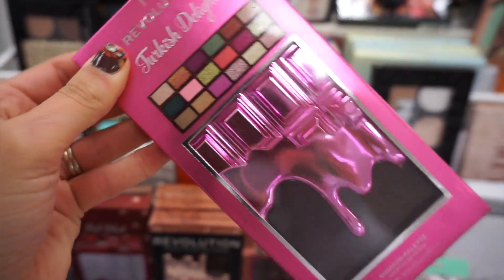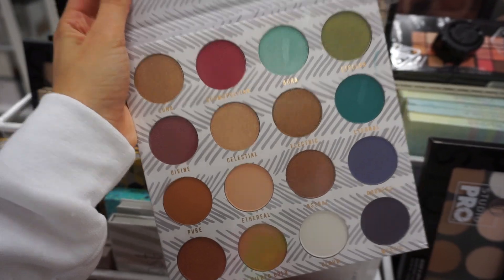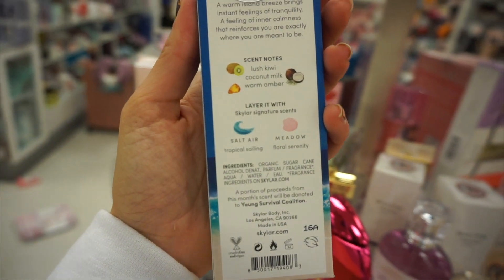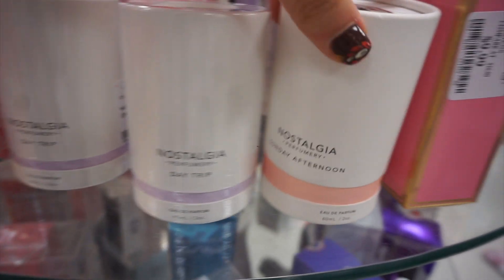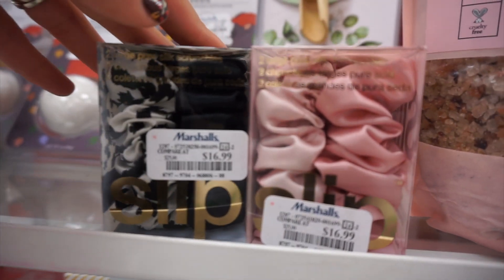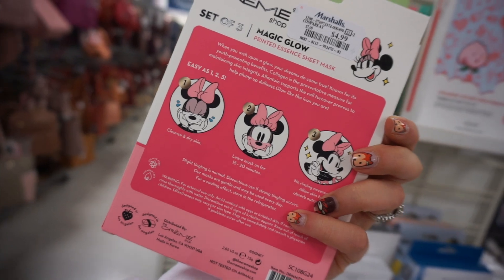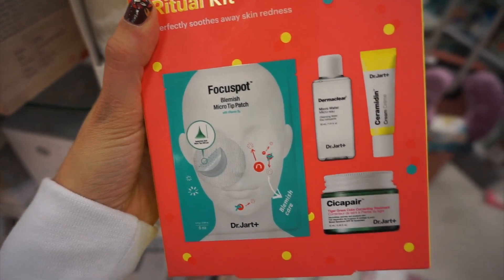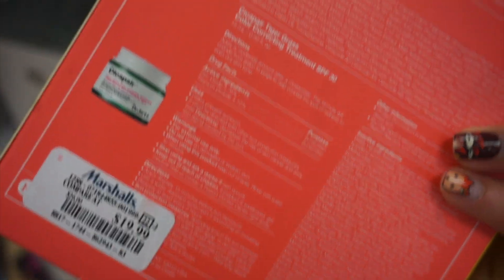Another Revolution palette — Turkish Delight — was really cute. There was also Color Story Kaleidoscope; I don't follow that brand much but the pan sizes were nice and big for only $5.99. Another Skylar scent called Serene, a kiwi coconut fragrance — I've really been enjoying my Skylar scent from last week. There were also perfumes from Nostalgia, Sunday Afternoon, and Day Trip for $12.99, some Slip silk scrunchies for $16.99, a Mickey Mouse Creme Shop face set with a sheet mask, and a Dr. Jart Goodbye Kit with the Cica Pair cream for $19.99.